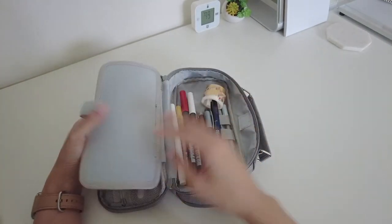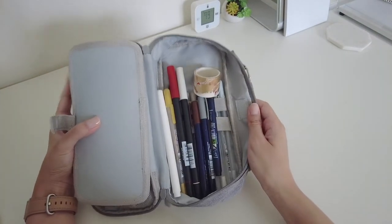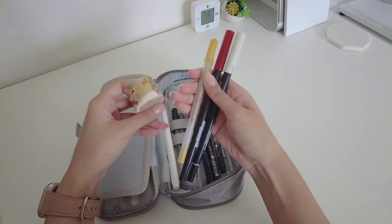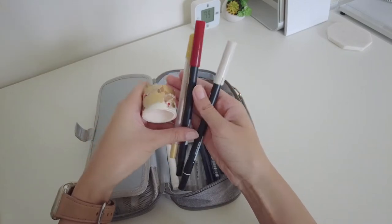Flipping the middle panel aside, we get this spacious compartment for all my other writing utensils. This set of washi tape and pens are what I'm using for my September bullet journal spreads, so each month the combination will be different.